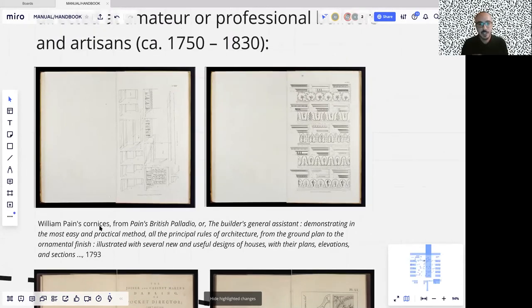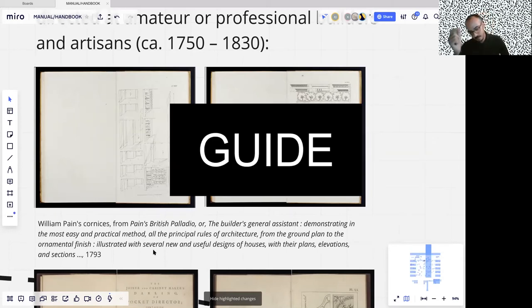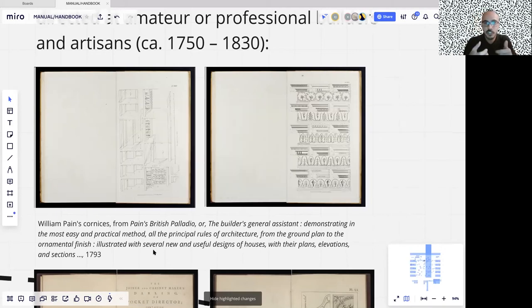The terminology adopted to describe these books is extremely interesting. I found words like 'assistant' here, 'instructor,' 'mate,' 'guide' — I also found 'darling,' 'treasure.' There are all these terminologies adopted to identify the purpose of a book that are incredibly human somehow. They point really at the social dimension of this book.